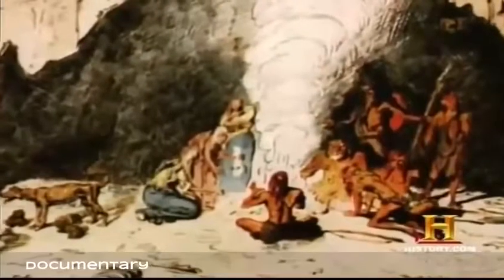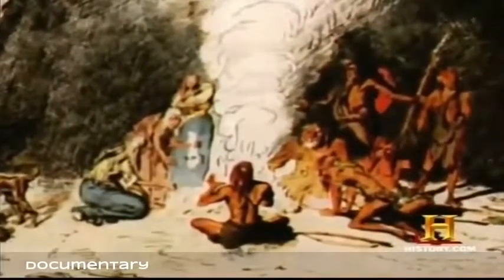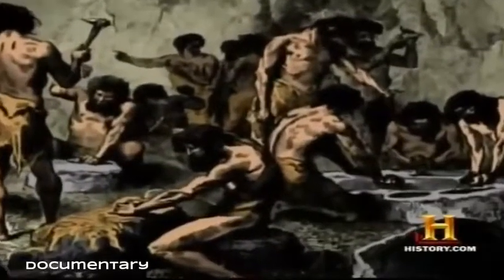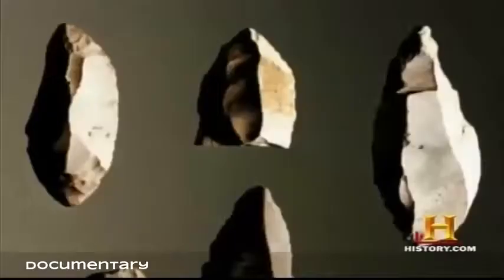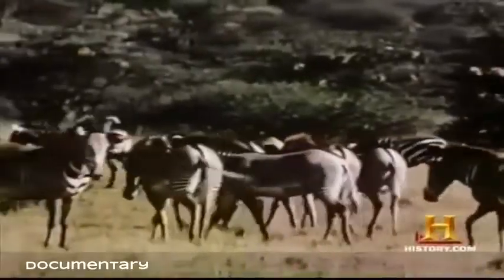Our ancient ancestors didn't have the luxury of waiting for their dinner to age. At some point our ancestors left the trees, began to walk upright, and cracked stones to get an edge so they could run down onto the savannah — perhaps to scavenge meat from a lion kill.